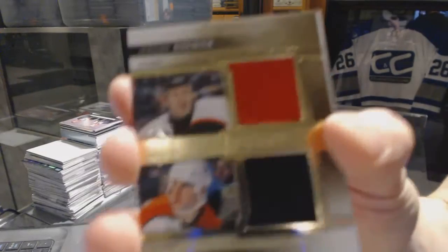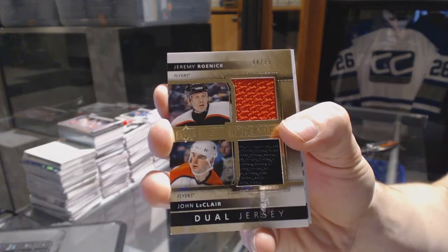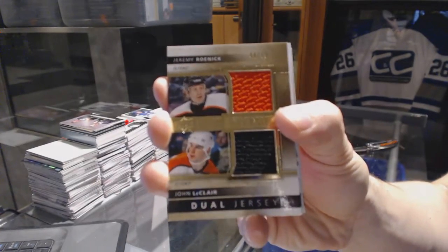Dual jersey number 75 for the Philadelphia Flyers, Jeremy Roenick and John LeClair.